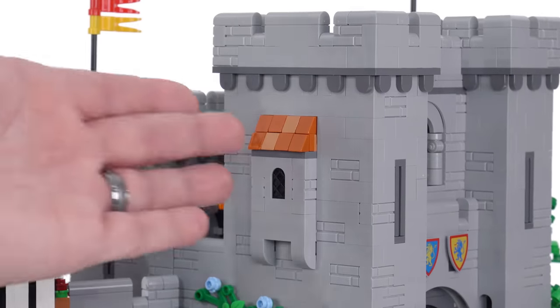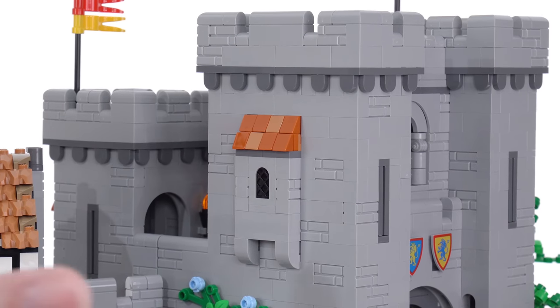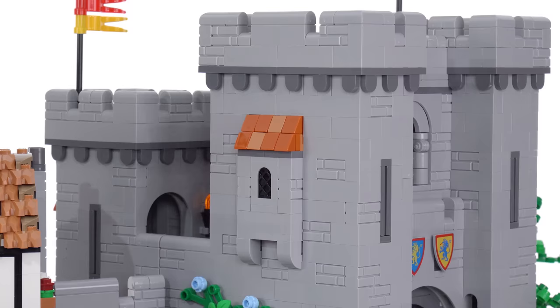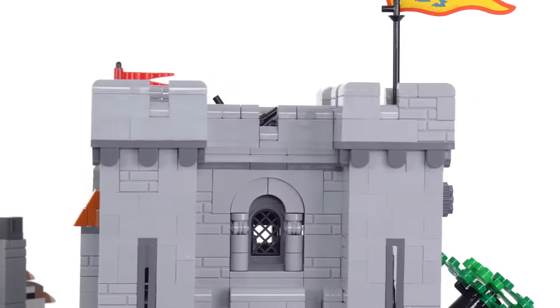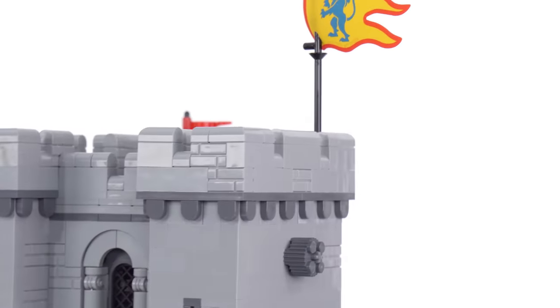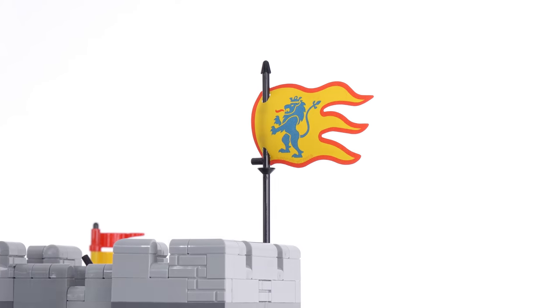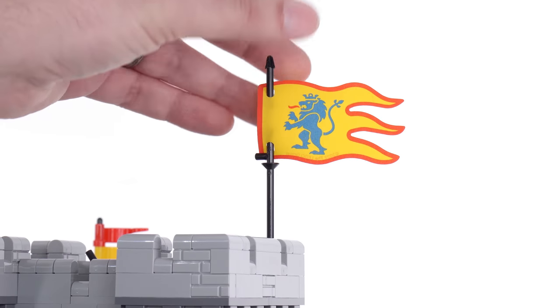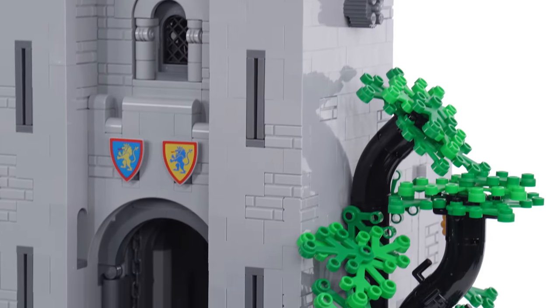There are slightly different treatments to this section that extends out. I'm not a medieval scholar, so I don't know the proper terms for all of these things — you'll have to forgive me for that. If you're looking for encyclopedic knowledge about medieval architecture, I'm not the one for you. This is a printed flag up here.